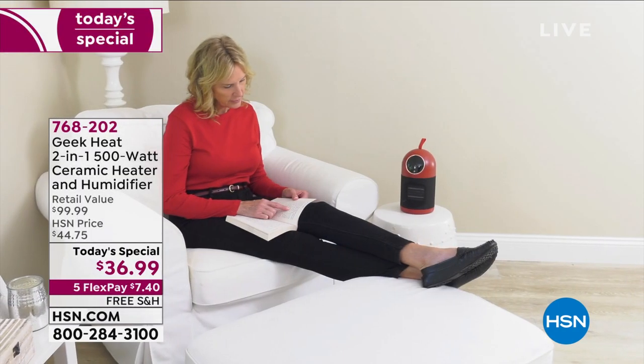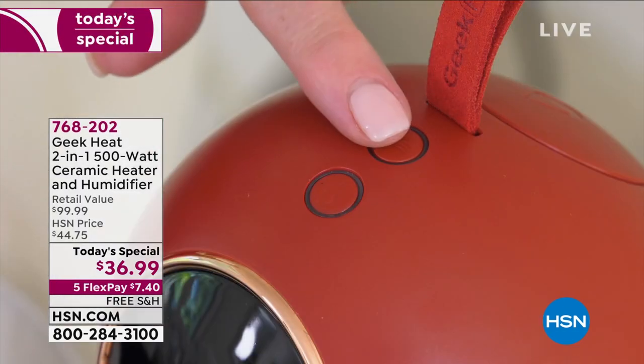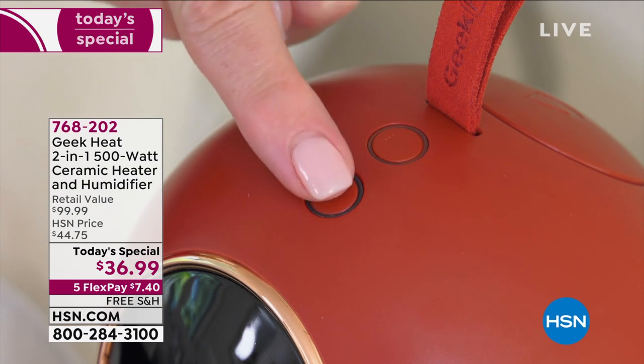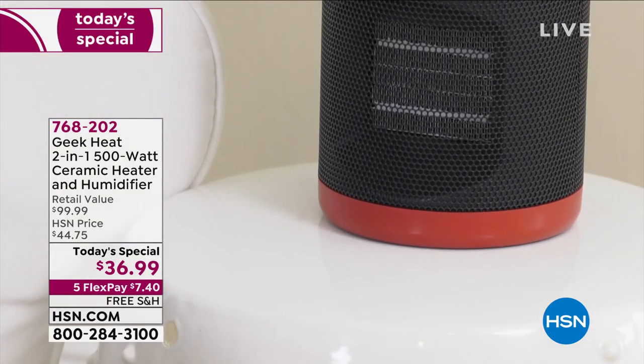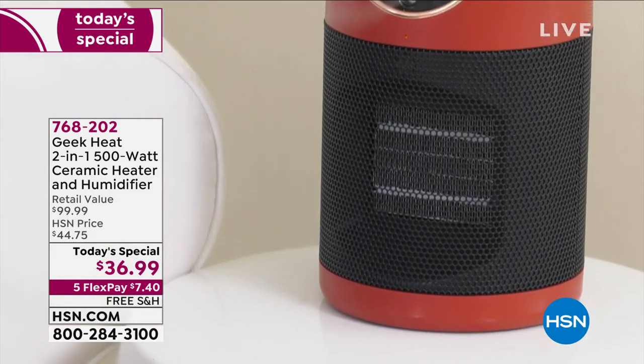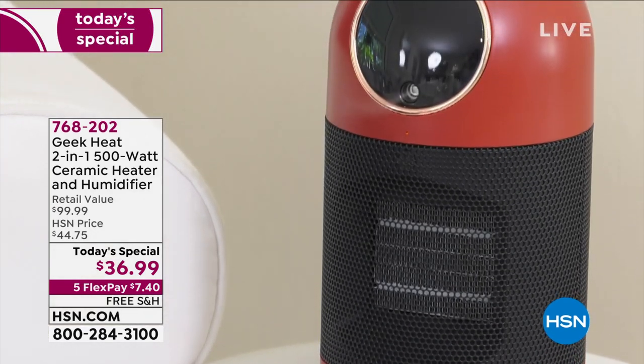It will also turn off automatically if it overheats — at eight hours for the heat, four hours for the humidifier. But it's really simple: with one touch of a button, you can turn it back on and you're ready to go.